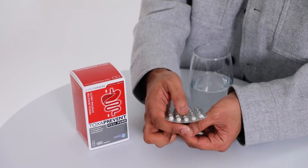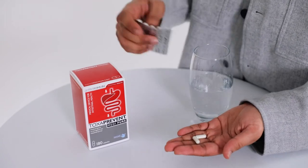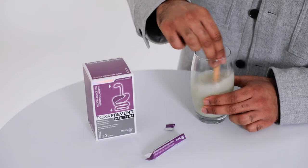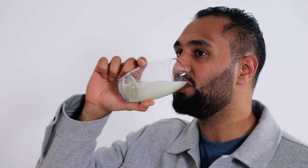Simply take two Toxa Prevent MediPure capsules 30 minutes before each meal, up to three times per day, with 200 millilitres of water. Simply mix one Toxa Prevent Mediplus sachet with 300 millilitres of water and drink two hours after your evening meal.